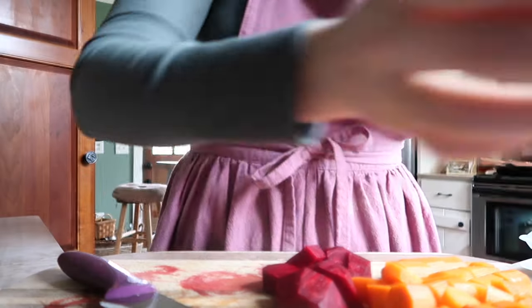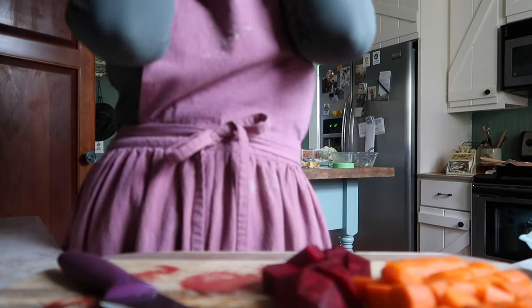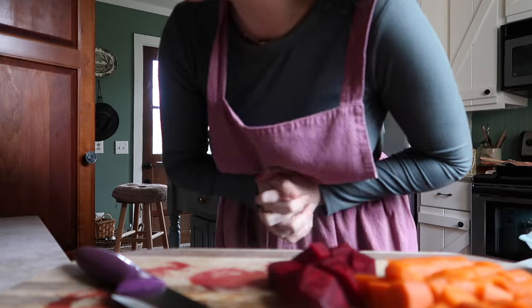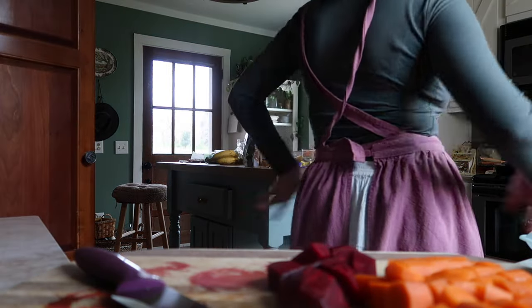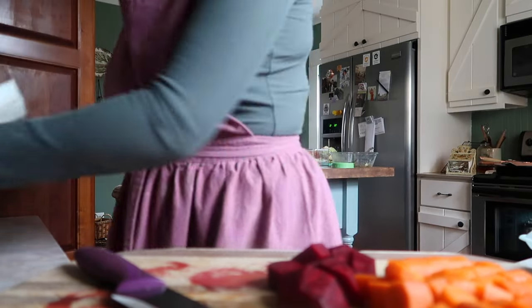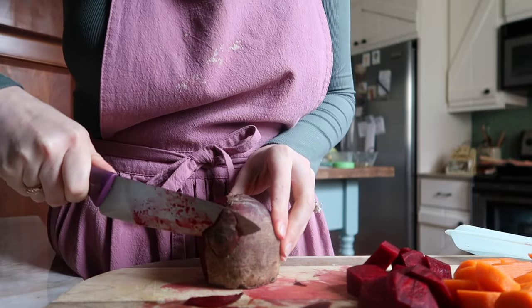A FaceTime call comes in — just checking in. I'm actually cutting up beets and carrots, and tonight I'm making some crispy baked chicken wings.